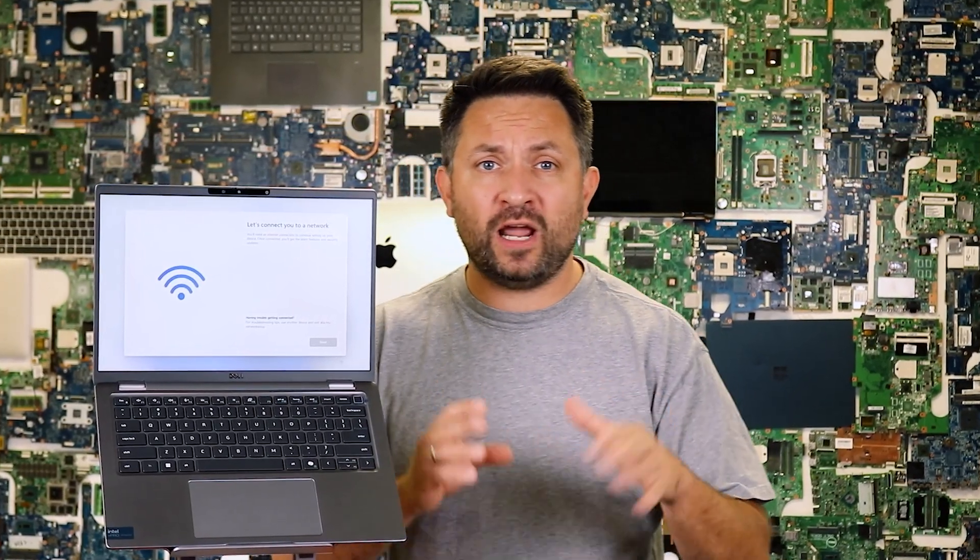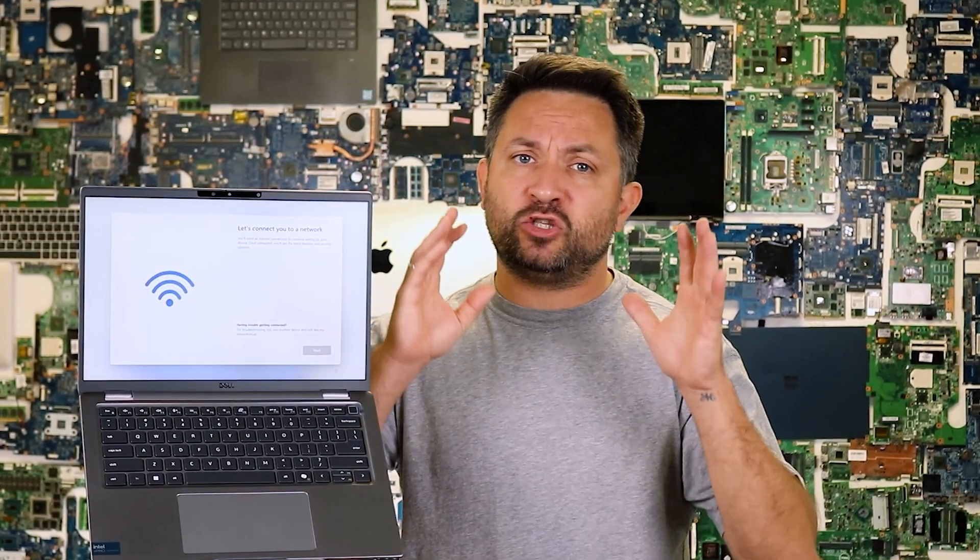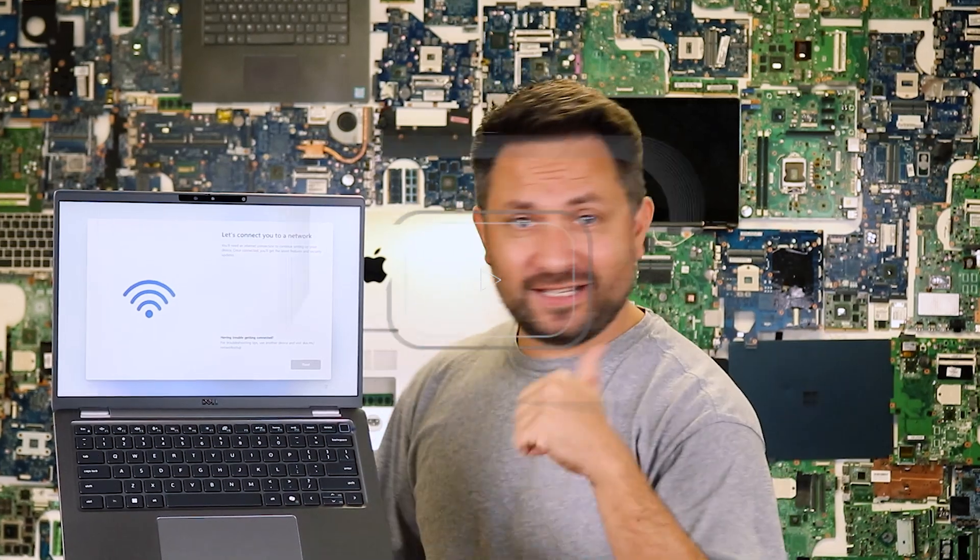Well, that wraps up our review. Next, I'll show you how to disassemble this laptop and upgrade its components. If you found this video helpful, don't forget to like, subscribe and leave your comments below. See you in the next video!